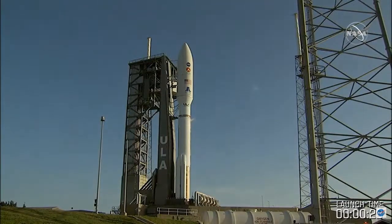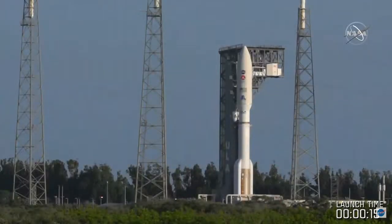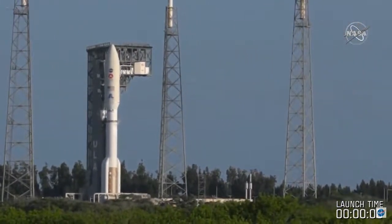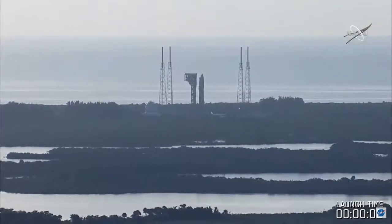Status check. Go, Atlas. Go, Centaur. Go, Mars 2020. There we go — we are ready to go for lift off this morning. Eight, seven, six, five, four. Engine ignition, two, one, zero.